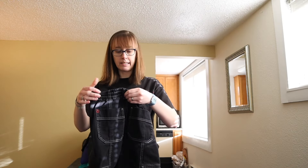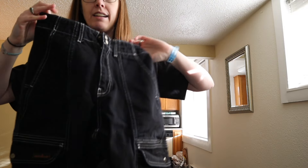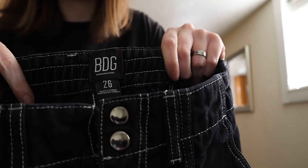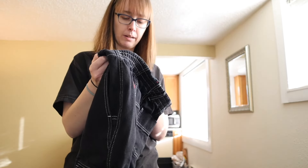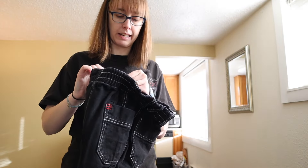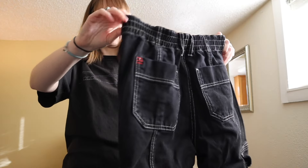Last but not least, I got really excited thinking these might be JNCOs, but unfortunately they're not. They're BDG by Urban Outfitters, size 26. When I looked up the comps the sold listings were still at least around $30.